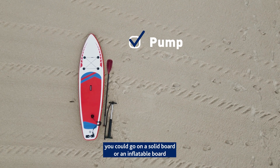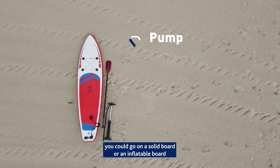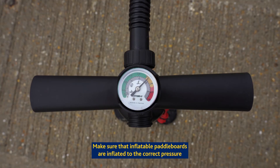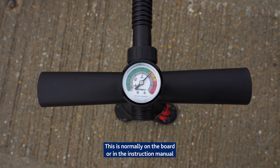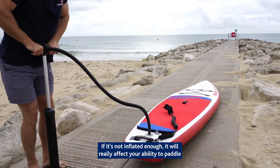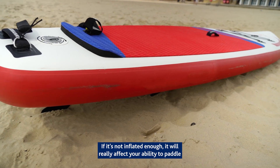If you're heading out on the water you could go on a solid board or an inflatable board. Make sure that inflatable paddleboards are inflated to the correct pressure — this is normally on the board or in the instruction manual. If it's not inflated enough it will really affect your ability to paddle.